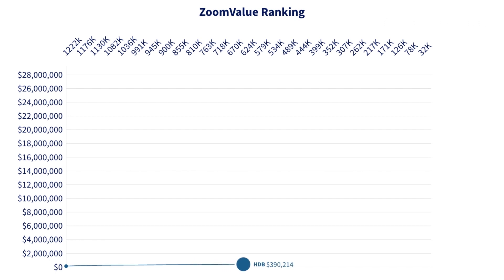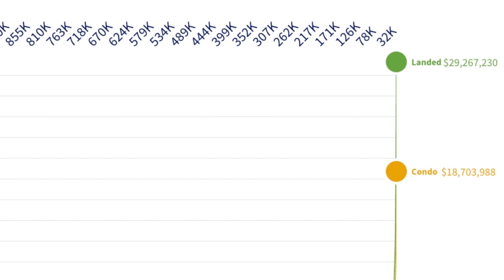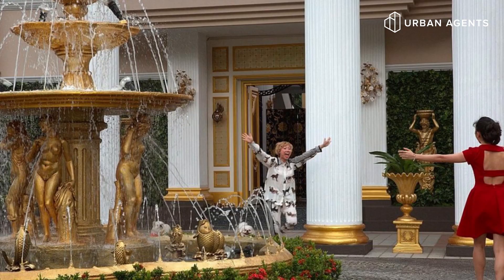At this scale, the whole HDB line looks like a flat long horizontal line while condo and landed just shoot up like a rocket towards the end. If you look towards the very end, that's basically where all your so-called Crazy Rich Asian homes are located.